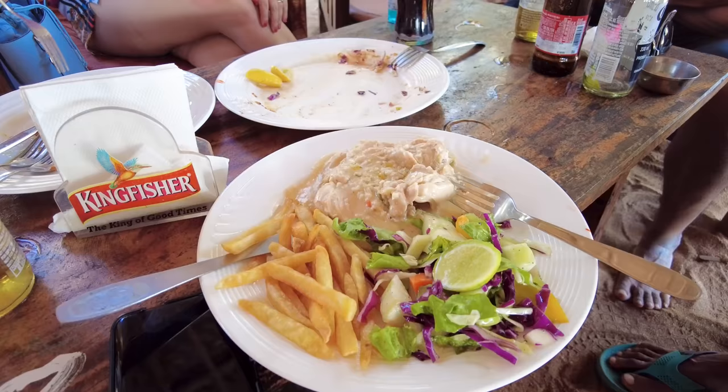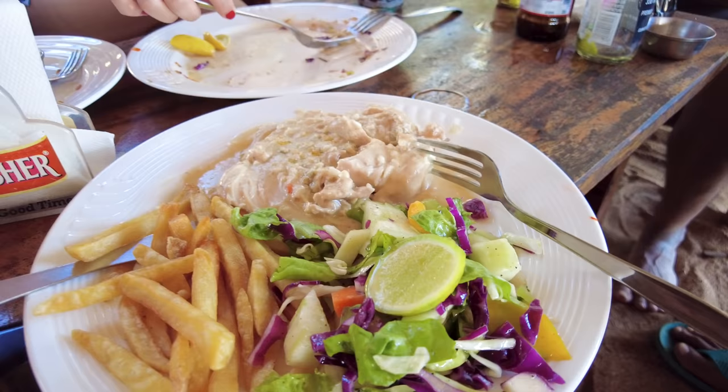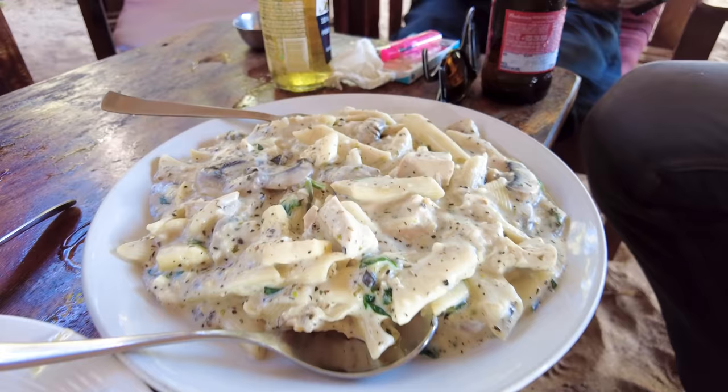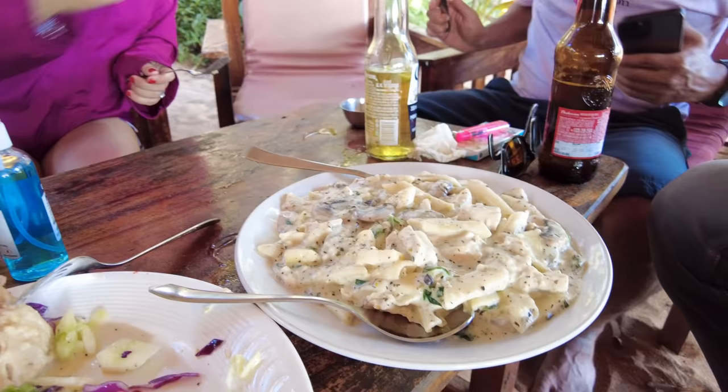Oh it's so hot but so good! Next we got a chicken Kiev — chicken with blue cheese sauce, served with a side of french fries and a nice salad. This looks pretty good. We also ordered pasta — a huge chicken and mushroom pasta which looks pretty delicious. Everything has been so good so far.